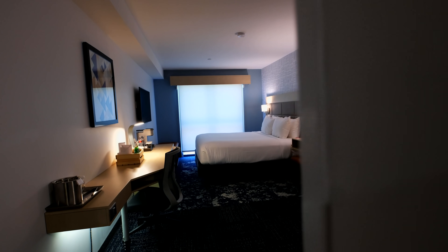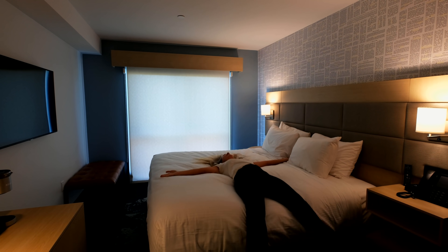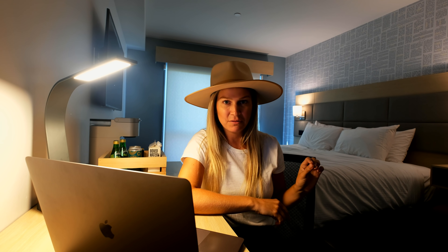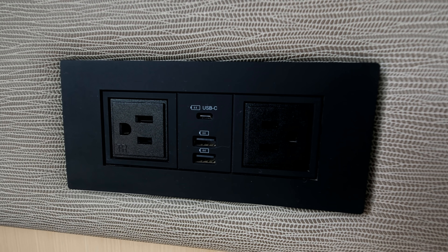So the hotel is brand new and these rooms — the details are stunning. The comfiest beds, beautiful bathrooms, luxe amenities, and more plugs than I know what to do with.